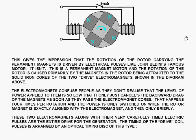That happens four times per revolution, and the power is only switched on when the rotor magnet is exactly aligned with the electromagnet, and then only briefly. These two electromagnets, along with their very carefully timed electric pulses, are the entire drive for the generator.